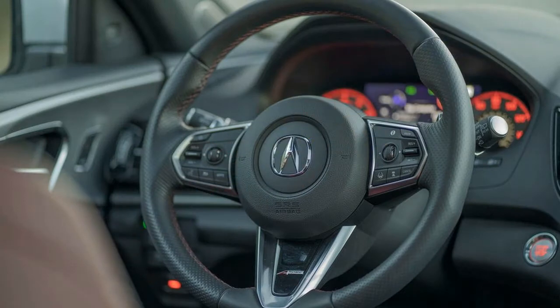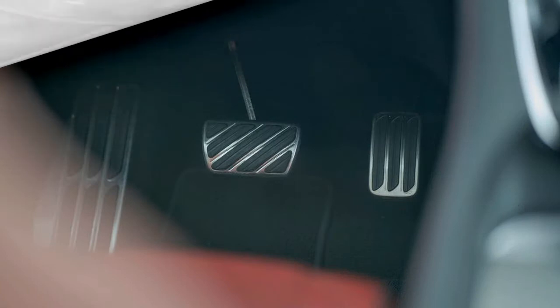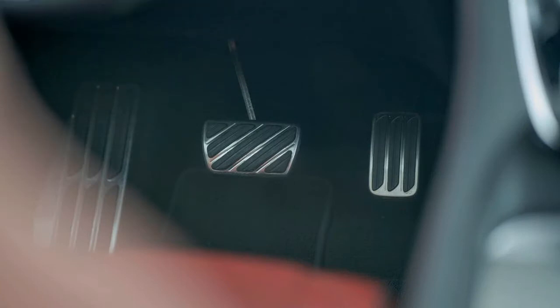Not only is the Acura RDX more affordable than a large number of its similarly equipped rivals, its available super handling all-wheel drive makes it one of the best driving experiences in this genuinely competitive class.